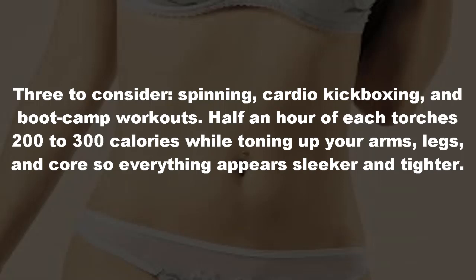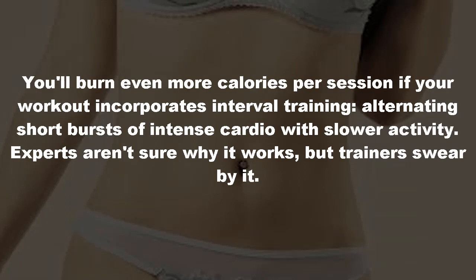You'll burn even more calories per session if your workout incorporates interval training — alternating short bursts of intense cardio with slower activity. Experts aren't sure why it works, but trainers swear by it.